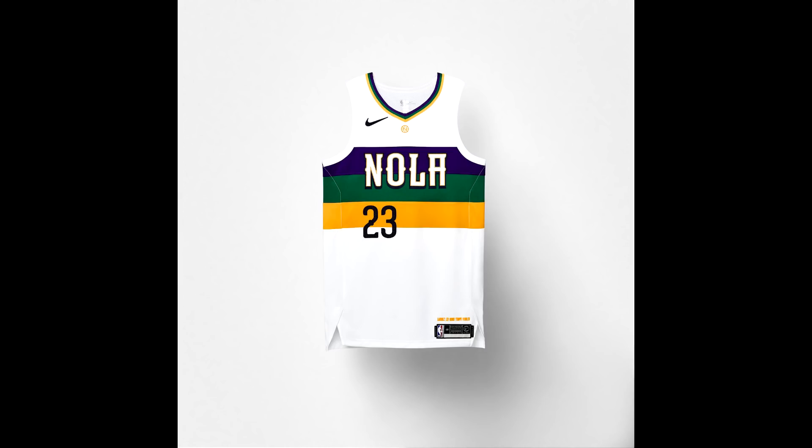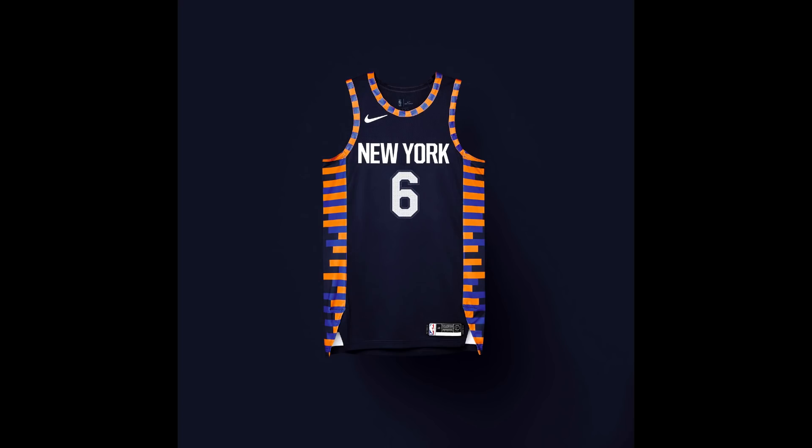For the New Orleans Pelicans, the jersey is inspired by the Mardi Gras celebration that takes place every year in New Orleans. It features the purple, green, and yellow color scheme of Mardi Gras. It's very simple and clean but I really like it as a design for the Pelicans — it works well, and Anthony Davis will look great in it.